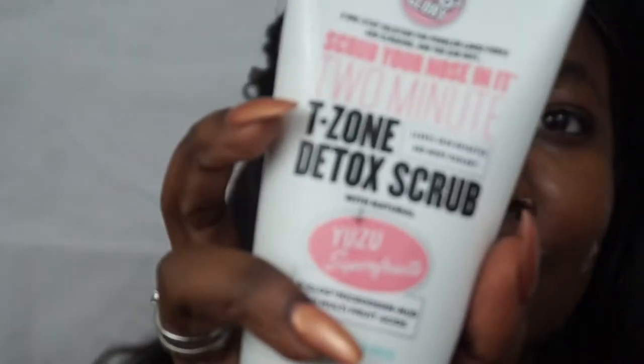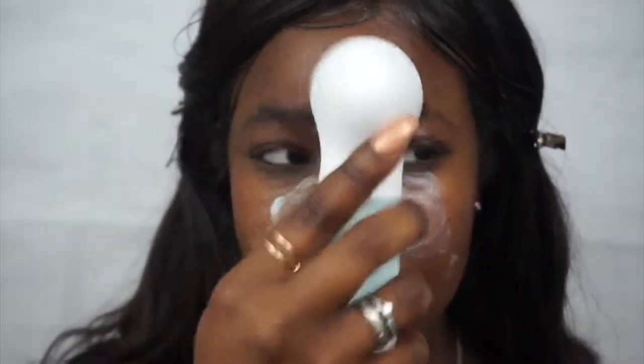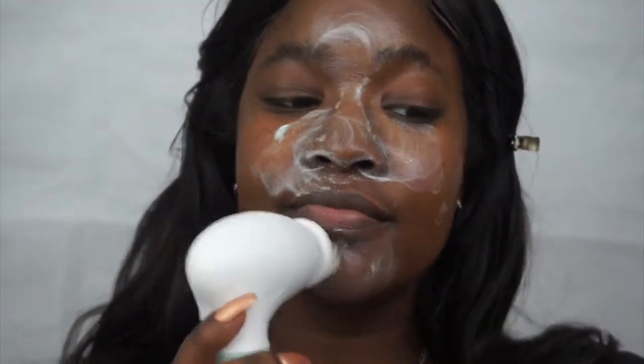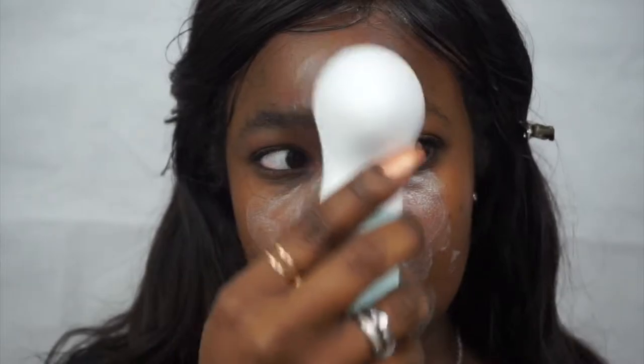Now I'm going in with my T-zone detox scrub, and this is basically just going to be focusing on my forehead, my nose, and my chin. This stuff really gets the gunk out of those pores and feels refreshing — it has a little tingling sensation as well, so it's super good.